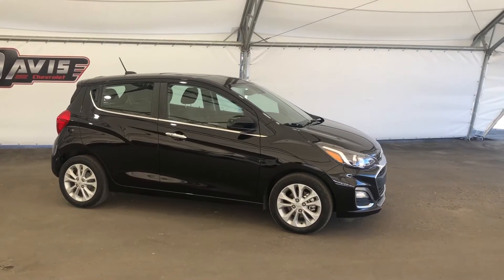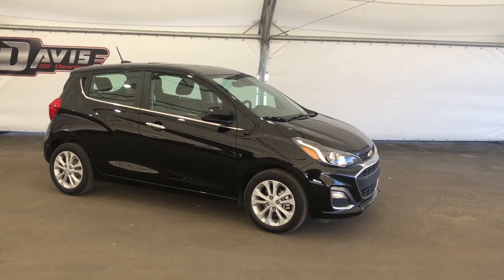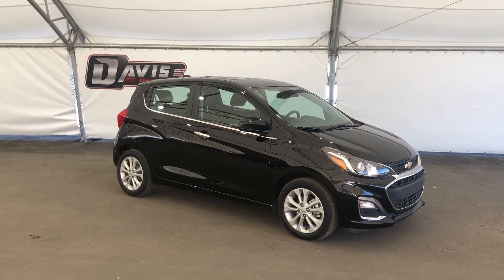If you have any questions or would like to take a test drive, please reach out to our friendly sales team at Davis Chevrolet Airdrie, and they'll be sure to help you out.